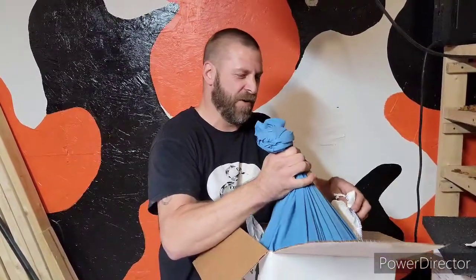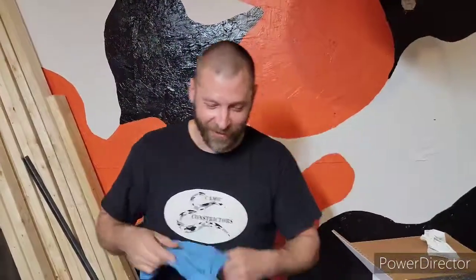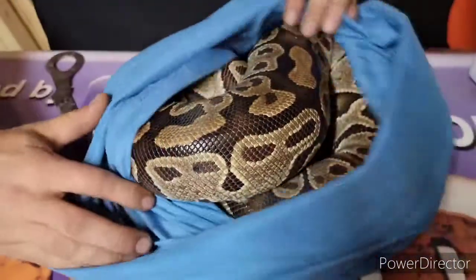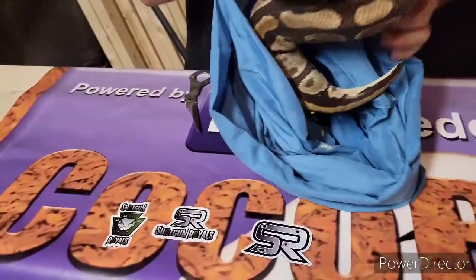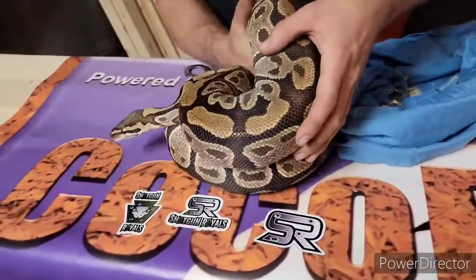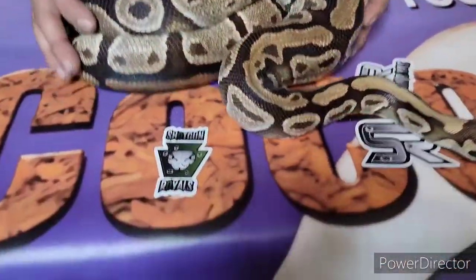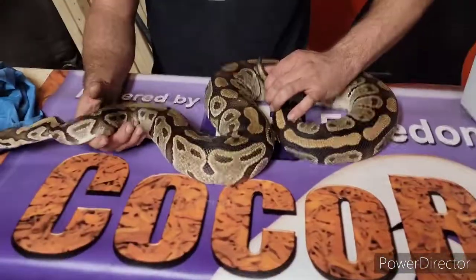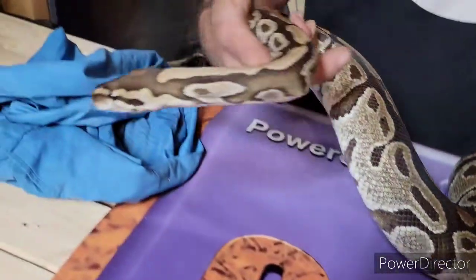We did get a proven breeder female from him. Wow, she is big — you weren't lying, she is definitely a big girl, super heavy. What she is is a normal, 100% het clown. Super thick girl. Looks like she did a little bit of a dookie. Look at her — she is beautiful, very light on the sides, I can definitely see her maybe being het clown for sure. She is nice and warm and super friendly.